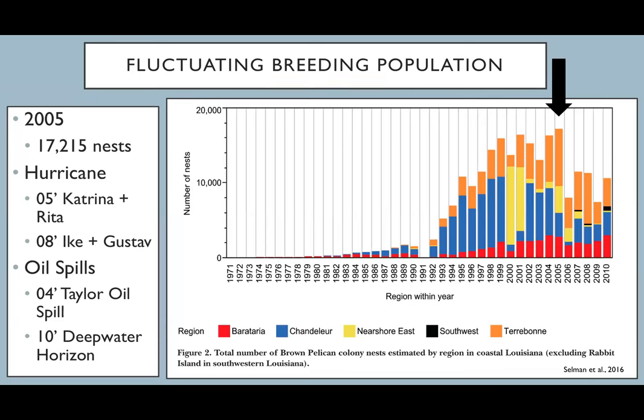This graph from Selman et al. 2016 shows how the brown pelican breeding population has ebbed and flowed in Louisiana. We actually saw the highest nesting population in 2005 at 17,215 nests. A quick reminder: in 2005, Hurricanes Katrina and Rita hit our coastline, as did Ike and Gustav. There were also oil spills — the Taylor spill in 2004 and the Deepwater Horizon in 2010, one of the biggest in US history. A lot of things have impacted the brown pelican population here, which is why we're no longer seeing numbers as high as they used to be.